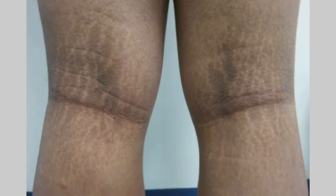Here it is again on the posterior aspect of the knees, or the back of the knees. Besides the stretch marks in between, you see that darkened skin in another skin fold.